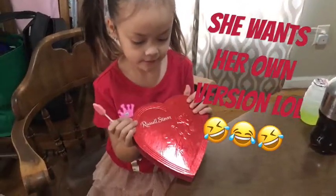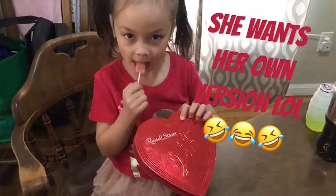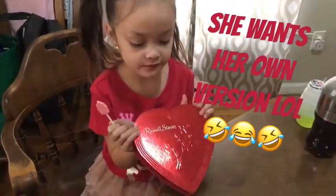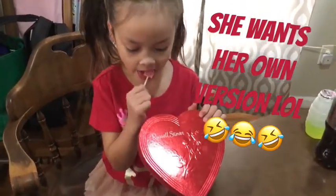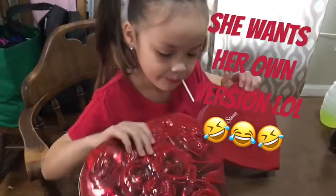She wants to do what mommy did — she got a heart-shaped chocolate box from daddy as well, just a little smaller, and she wants to show what's in her box.